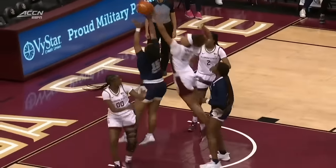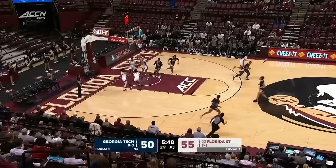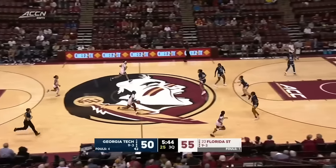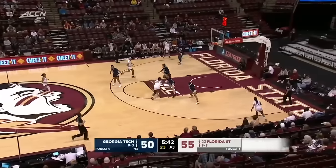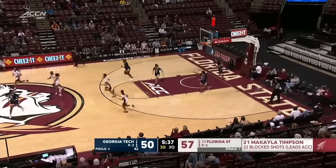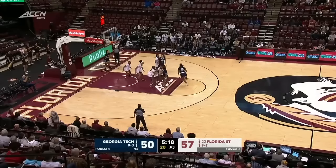A couple of offensive put-back opportunities for the Yellow Jackets; they can't capitalize. Timpson, as I mentioned, block leader in the ACC, also top five in rebounding. Skied for that one. And Latson gets the roll on the opposite end. While Georgia Tech has not made any of their last five shots, Florida State has made four of theirs.